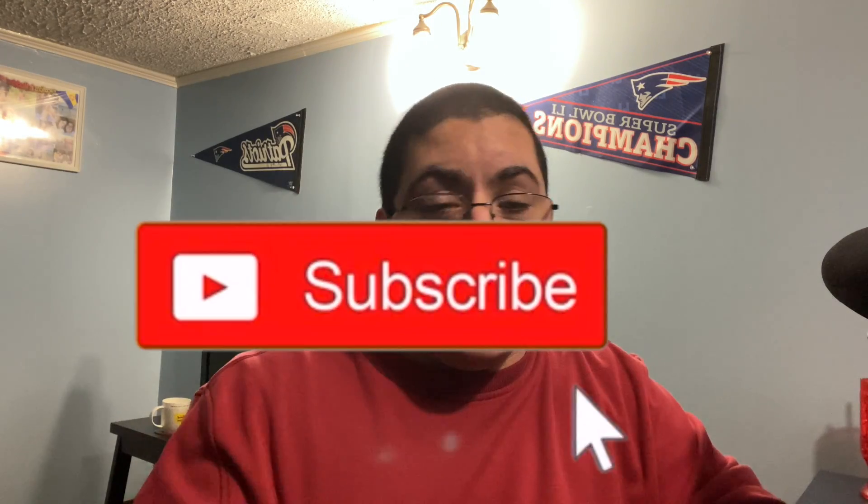Let me know what you guys think about all of this in the comments section down below. I hope you guys enjoyed the video. Please like and subscribe if you guys are new. If you guys have any questions, leave them in the comments section down below, or join me on my social media. I'll see you guys in the very next video.